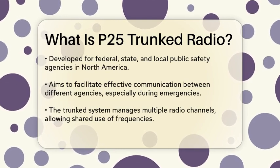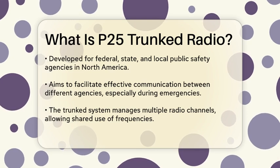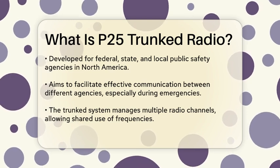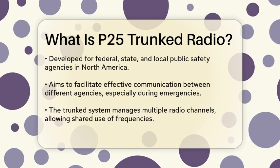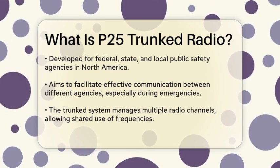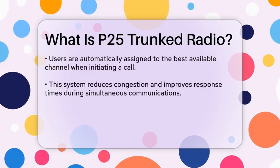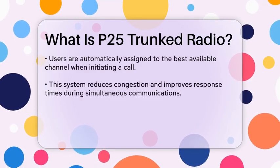The trunked aspect refers to a method of managing multiple radio channels, allowing users to share a pool of frequencies rather than being assigned a single channel. When a user initiates a call, the system automatically assigns them to the best available channel, optimizing the use of radio frequencies.